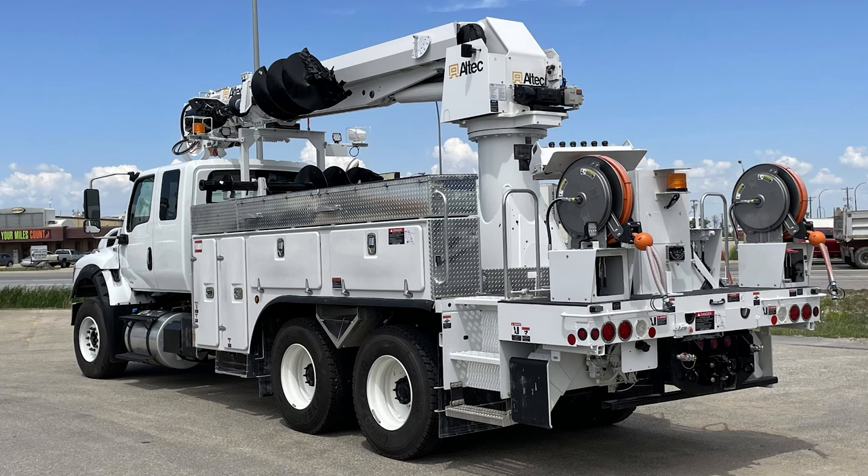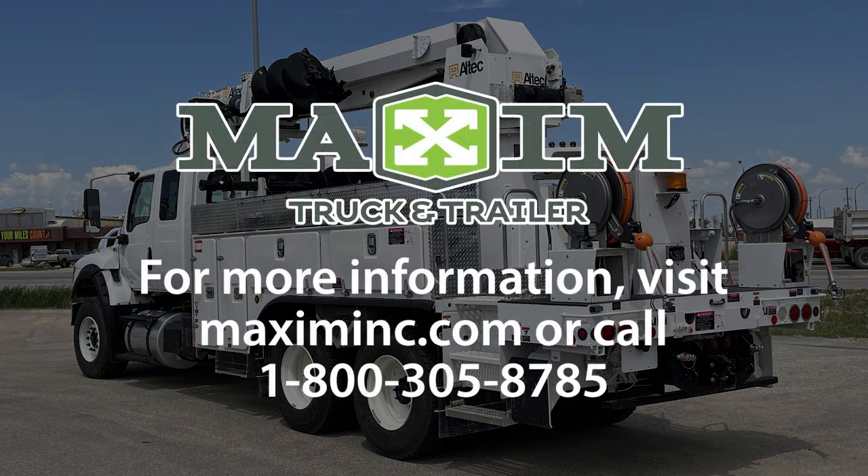These are just some of the key features that separate the International HV Utility Digger Derrick truck from its competitors. To buy or lease the new International HV at Maxim Truck and Trailer today, visit MaximInc.com.